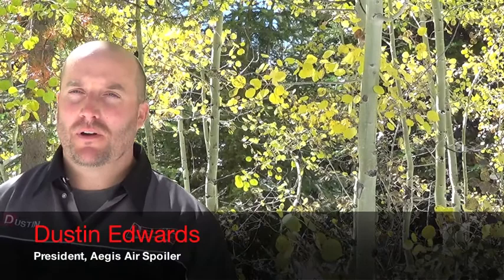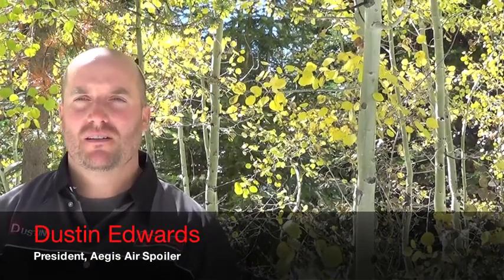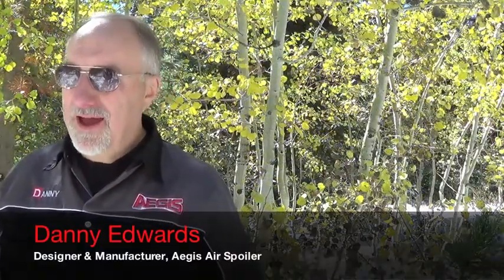I'm Dustin, owner of Aegis and a long-time outdoor enthusiast. Love to ride, love to hunt, love to just spend time in the outdoors. Danny Edwards — I am an inventor of sorts, a developer, love working with my hands.